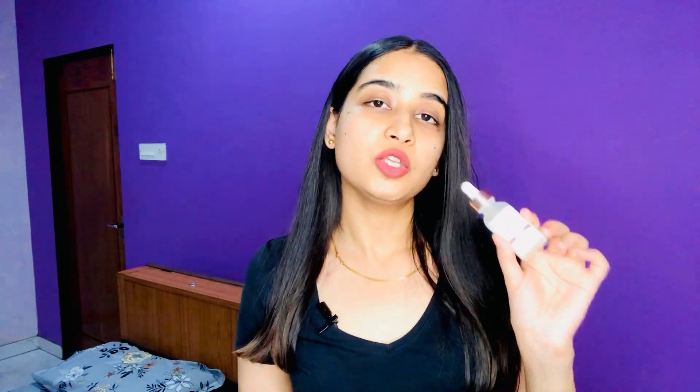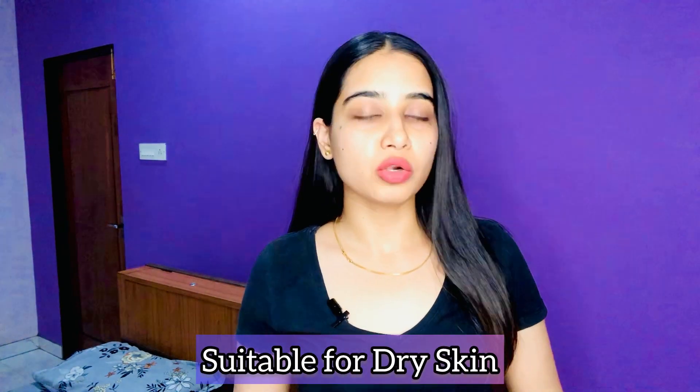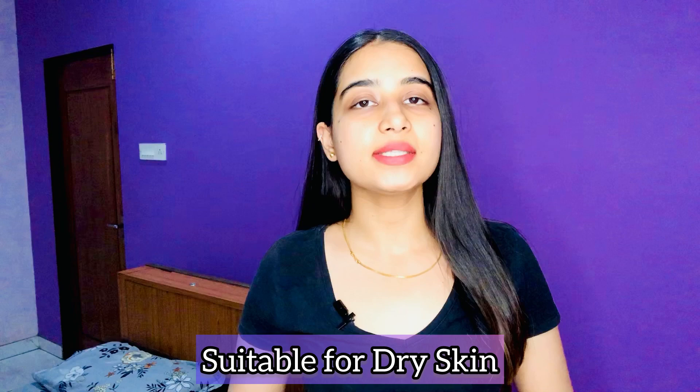Now let's talk about the benefits so you'll understand why you should purchase and use Revolution's Hyaluronic Acid Serum. The first benefit is that it is suitable for dry skin people and also for normal skin people. Those with oily skin can also use this hyaluronic acid serum during winters.